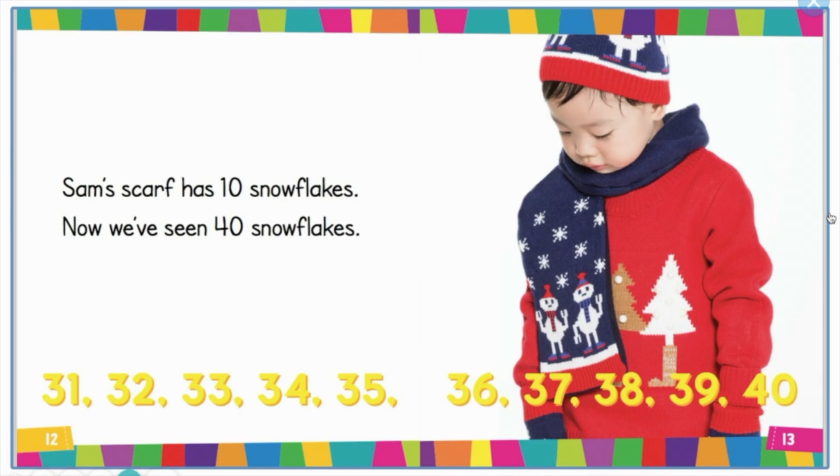31, 32, 33, 34, 35, 36, 37, 38, 39, 40. Sam's scarf has 10 snowflakes. Now we've seen 40 snowflakes.